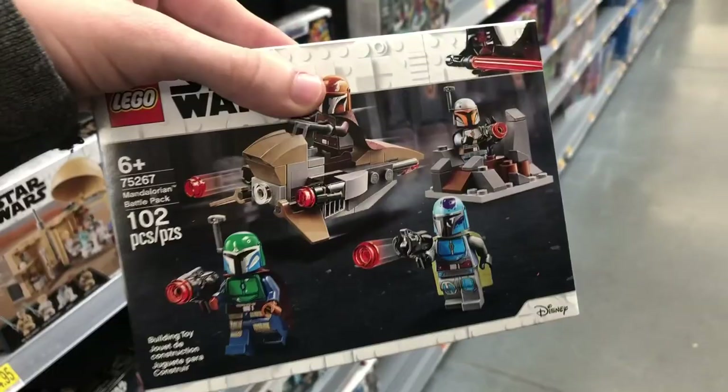With no clearance here, I'm going to go ahead and buy a Mando battle pack and do a giveaway. A lot of people are having trouble finding this and I've been lucky enough to find a bunch of them. So look out for a giveaway on my Instagram account here soon.